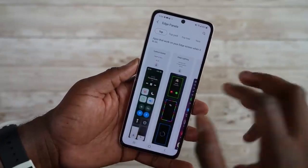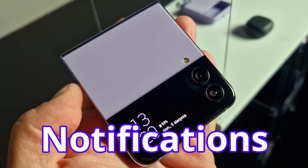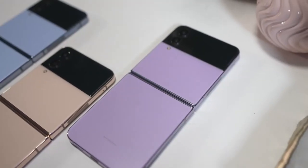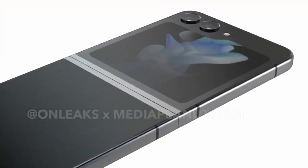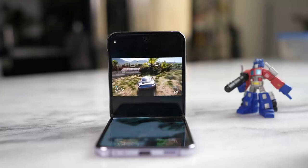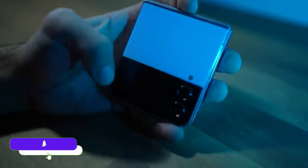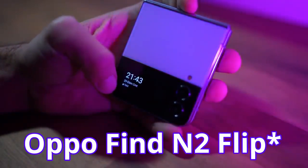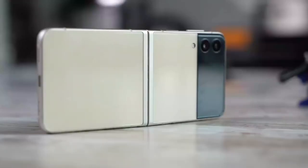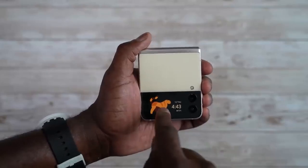Drop a like and subscribe. As for new features on the Galaxy Z Flip 5, we can expect new ways of checking notifications, new widgets, and other information on the external display. The cover display is big enough to support a new UI, new software features, or even run any app you want — just like the OPPO Find N2 Flip allows, where you can even play games on the outer display.